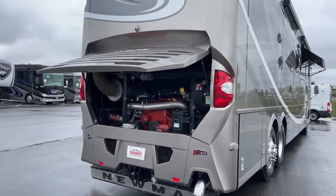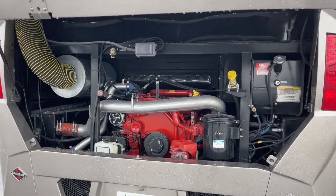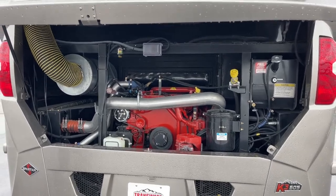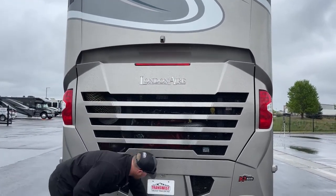Coming around the back, the Newmar London Air is built on the Spartan K3 605 chassis. The engine is a Cummins ISX 15-liter producing 605 horsepower and 1,950 foot-pounds of torque. There's another one of our cameras here.